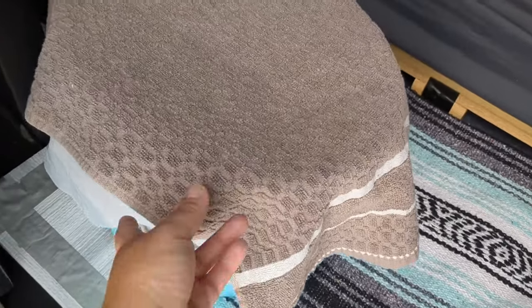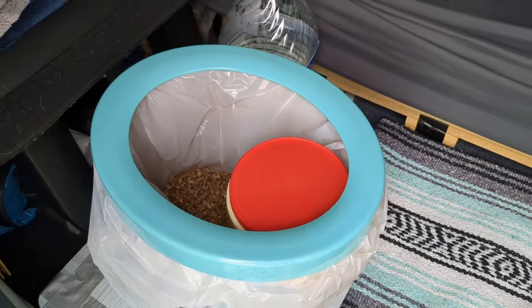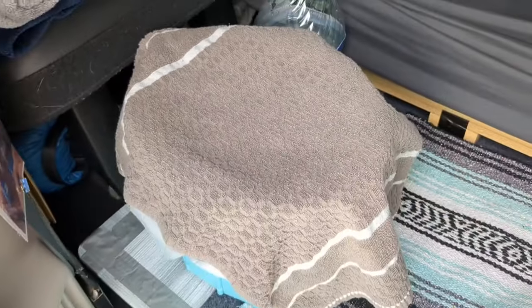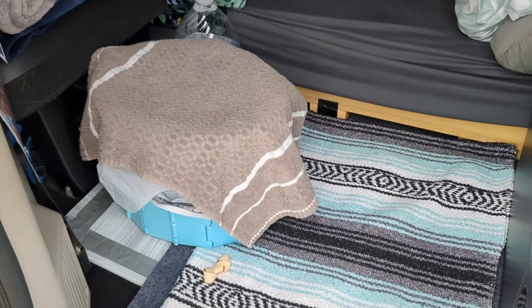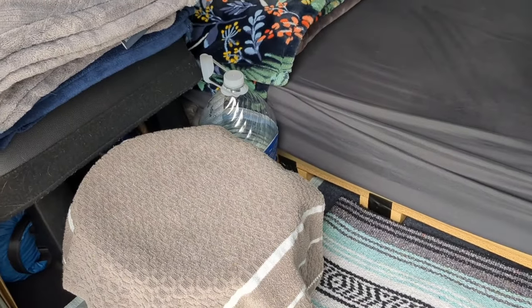Here is my collapsible toilet, and there are my pine pellets. This is what I urinate in, and I can dispose of that and keep everything separate. I love this collapsible toilet — I've tried a five-gallon bucket, a camping toilet, and a collapsible toilet with a lid, but this one is my favorite. I've been using it for about two years and I swear by it over all the toilets I've used.